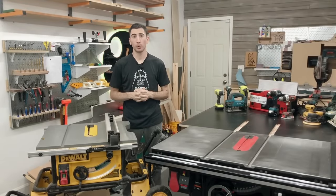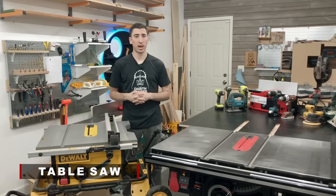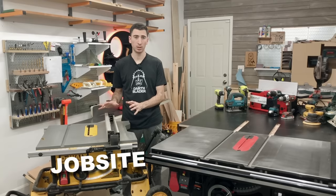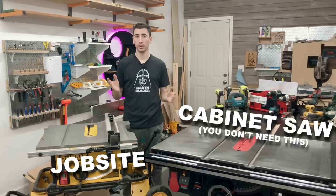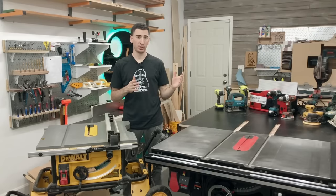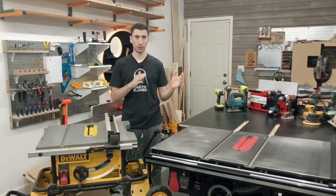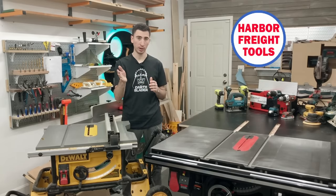Let's talk about table saws. There are three options: the first is a smaller portable unit like this job site saw; the second is a not-portable-at-all cabinet style saw; and the third — if a job site and a cabinet saw had a baby — is a contractor style saw. This is one of those purchases where I don't think you need to break the bank with an initial purchase, but you also don't want to go to the bottom of the barrel — I'm looking at you Harbor Freight, Ryobi, and Skill.